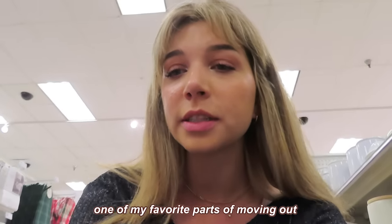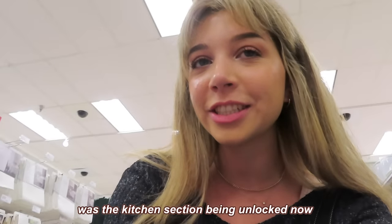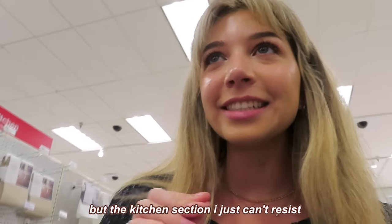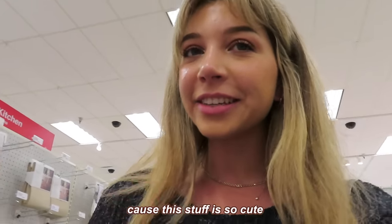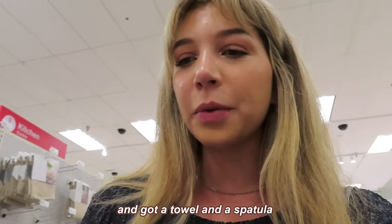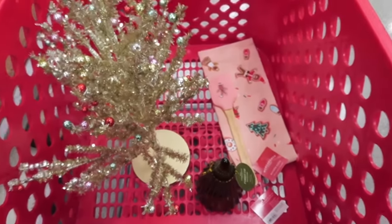One of my favorite parts of moving out was the kitchen section being unlocked. I don't get a lot of holiday decorations but the kitchen section I just can't resist because this stuff is so cute. I really want to bake more, so I found the cutest pattern and got a towel and a spatula. This is what I have so far.